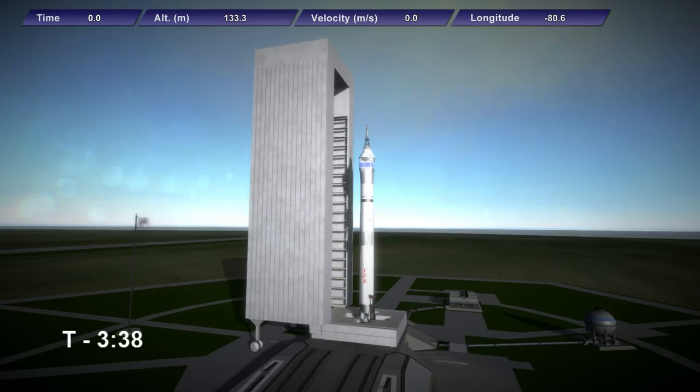It is an uncrewed test of the spacecraft, which will be completely automated as it reaches orbit, performs retro-burns, and re-enters with a splashdown close to the Hawaiian Islands. This coverage will end once orbit is confirmed and the Lynx has separated from the Sajita upper stage.